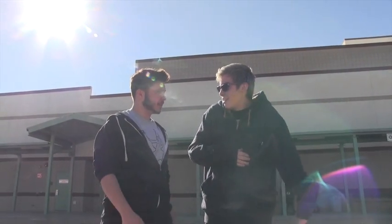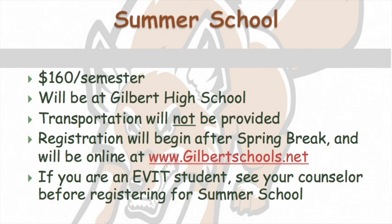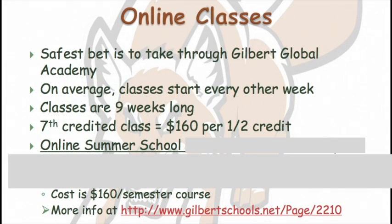Don't worry — there's always summer school available for people who need it. Summer school dates are to be determined. It is going to be $160 per semester and will be held at Gilbert High School. Transportation will not be provided, and registration will begin after spring break and will be online at www.gilbertschools.net. If you are an EVIT student, see your counselor before registering for summer school. There are also online courses — your safest bet is to take your classes through the Gilbert Global Academy, where classes start every other week and are nine weeks long.